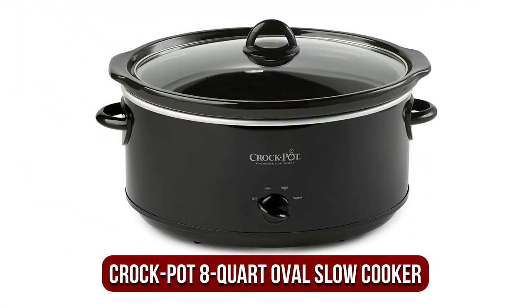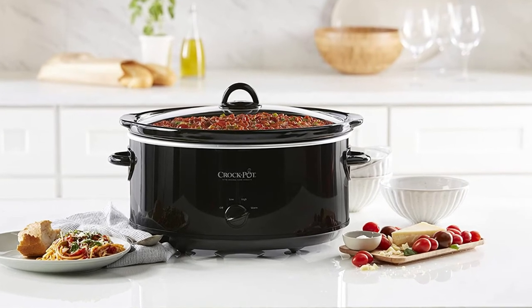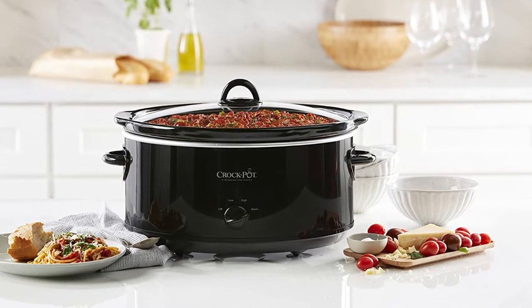The fifth product on our list is the Crock-Pot 8-Quart Oval Slow Cooker. This model is our second round — the previous model is similar in that you won't get many functions other than the main dial positions.